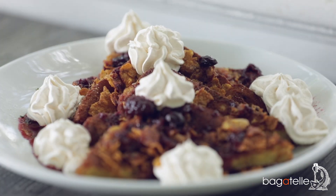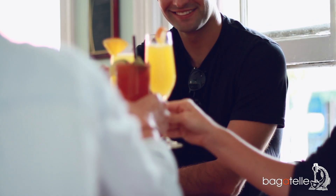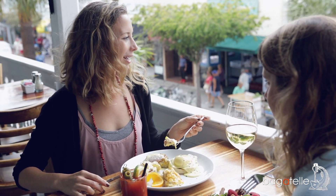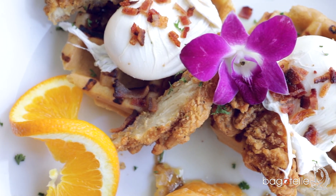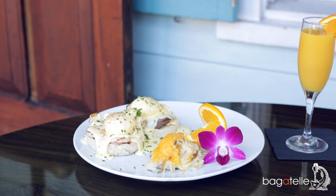One of our big features on the brunch menu is we have a wide variety of our own type of benedicts. We have the classic, but then we also have unique options: a chicken and waffle benedict, a seafood benedict, and a southern turf benedict.